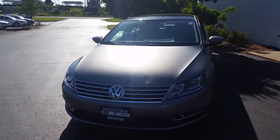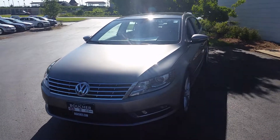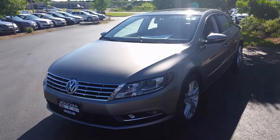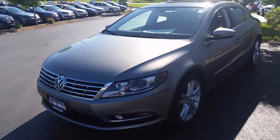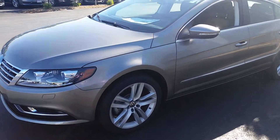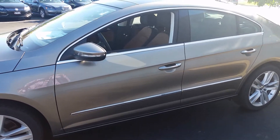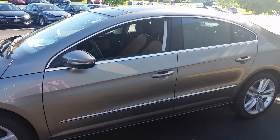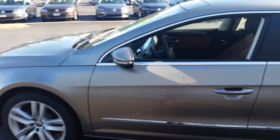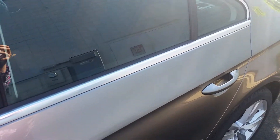Hello everybody, this is Cody White from Boucher Imports down here in Racine. Just wanted to give you guys a brief overview of the 2014 CC. This one is the Executive trim level, which means it's top of the line, fully loaded. It's a light oak brown metallic color, so you get a nice light, kind of sand color. It really shines beautifully in the sun. The Executive comes in either the 2.0 turbo motor or the 3.6 VR6, and it does have the option for all-wheel drive.